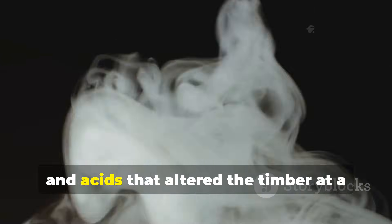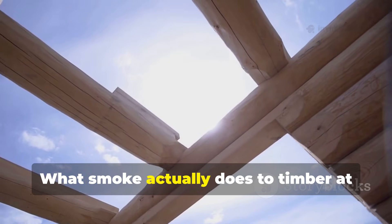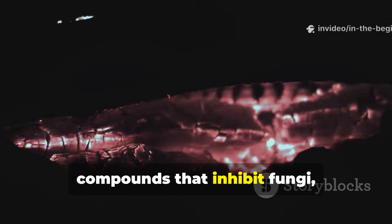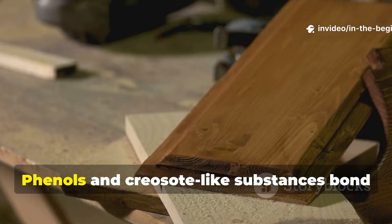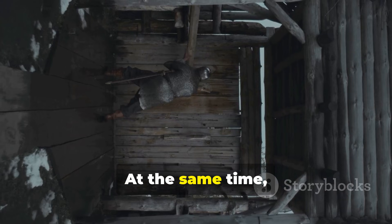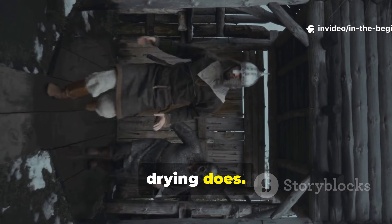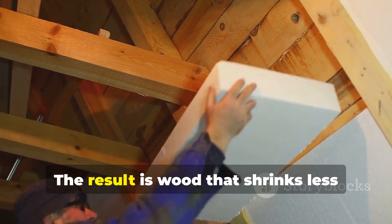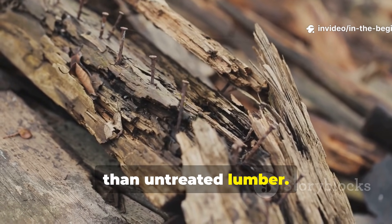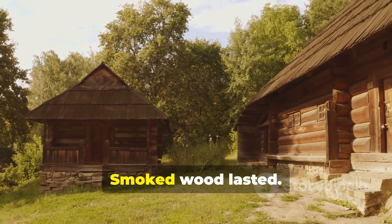Cool smoke crept deep into the wood fibres, carrying resins, phenols and acids that altered the timber at a chemical level. Wood smoke contains antimicrobial compounds that inhibit fungi, bacteria and insects. Phenols and creosote-like substances bond with cellulose, making the wood less digestible to pests. At the same time, slow smoking drives out free moisture without cracking the timber the way kiln drying does. The result is wood that shrinks less, warps less and resists decay far better than untreated lumber. Medieval builders did not know the chemistry, but they knew the outcome: smoked wood lasted.